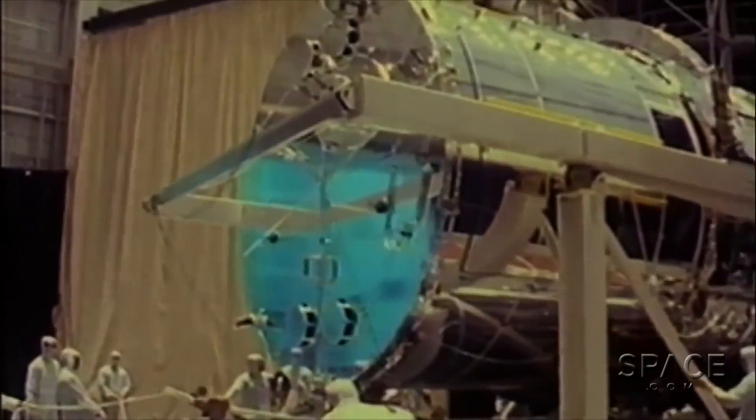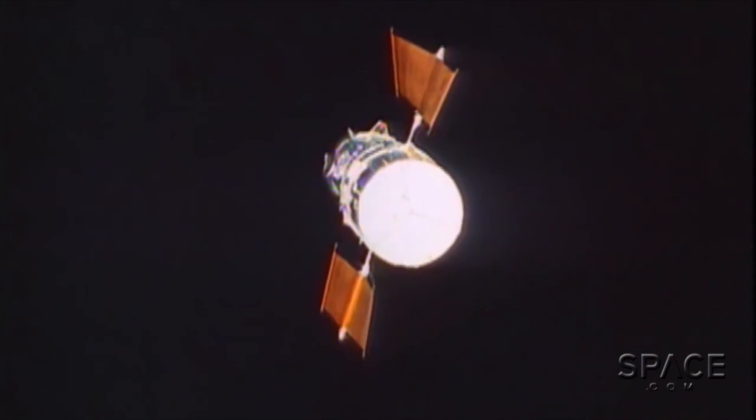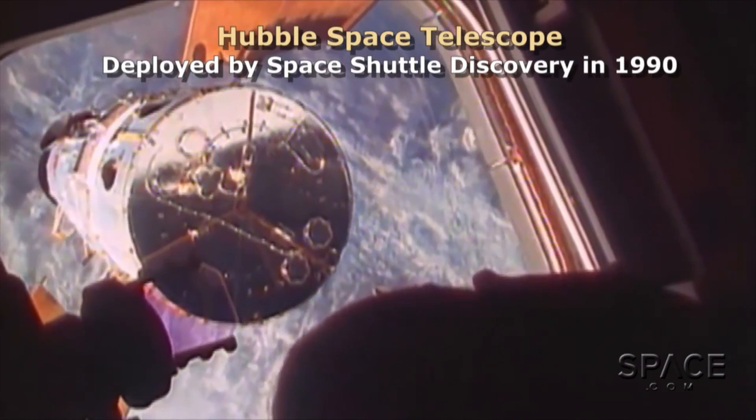When Hubble's batteries die and it goes cold, after a few days it will warp and won't be good for science anymore. So that would be building an in-space museum piece.